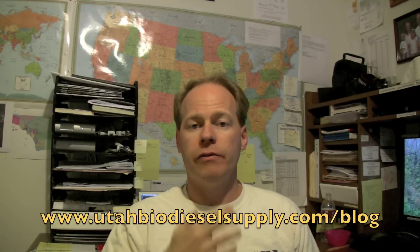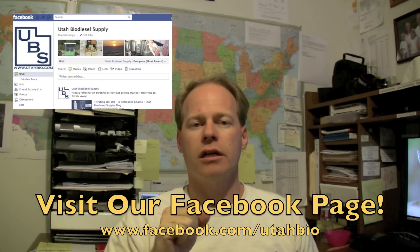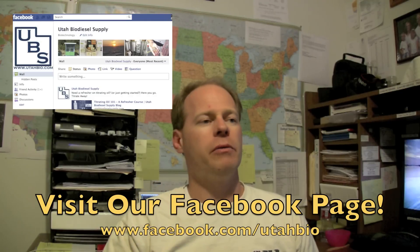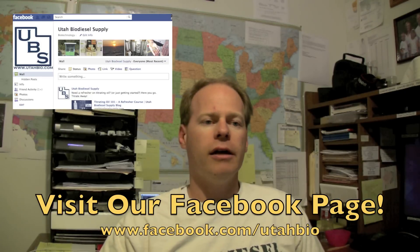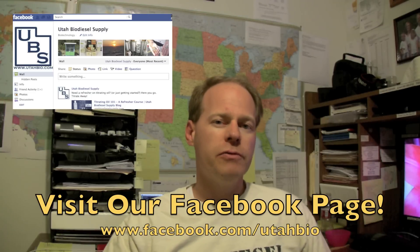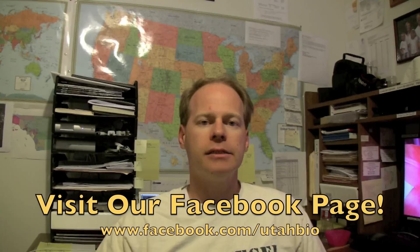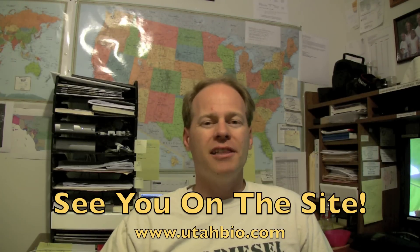We've also been updating our Facebook page like crazy — that's facebook.com/utahbio. We've been posting lots of fun articles, updates on oil pricing, updates on RINs, cool news stories, and things like that. If you do Facebook, stop on by, sign up, and you'll be able to see all the updates. That's the status of biodiesel right now — stop by the website to see the new exciting things that are coming, and we'll try and do more videos. Thanks again, this is Utah Biodiesel Supply.